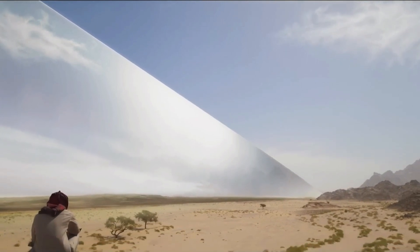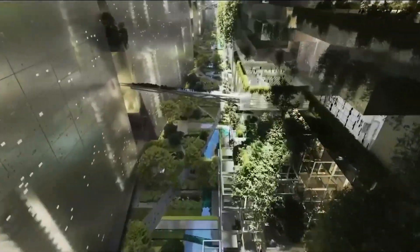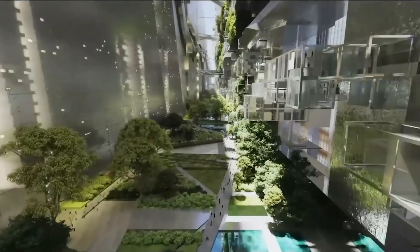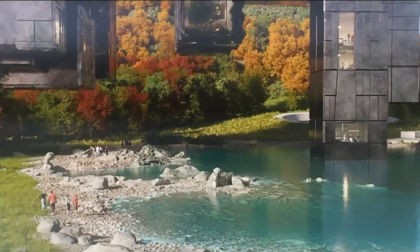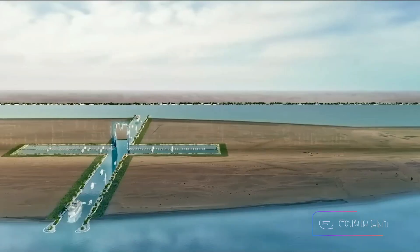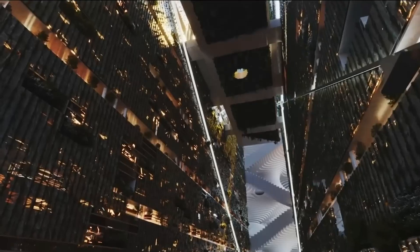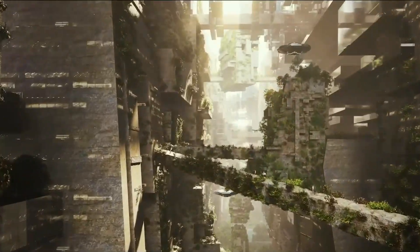The LINE is an example of how architecture and technology can help create greener, smarter, and more humane cities. Yet, as with any revolutionary work, there are both supporters and critics. What is certain is that the LINE in Saudi Arabia represents significant challenges in architecture, engineering, design, logistics, and construction, and its development will mark a significant milestone for the future of self-sufficient cities. We would like to know your opinion — do you think it's crazy, or will it be a historic engineering milestone? Let us know in the comments below.